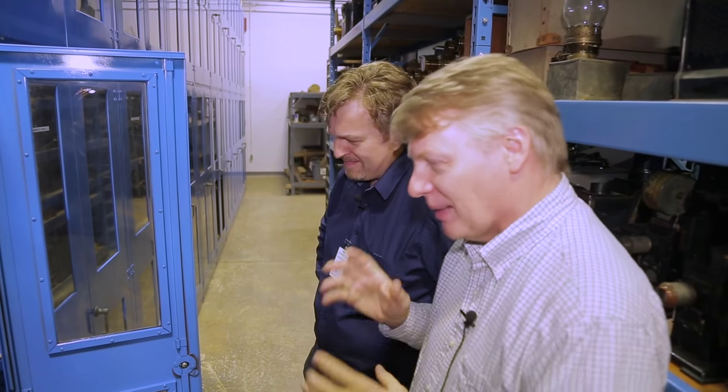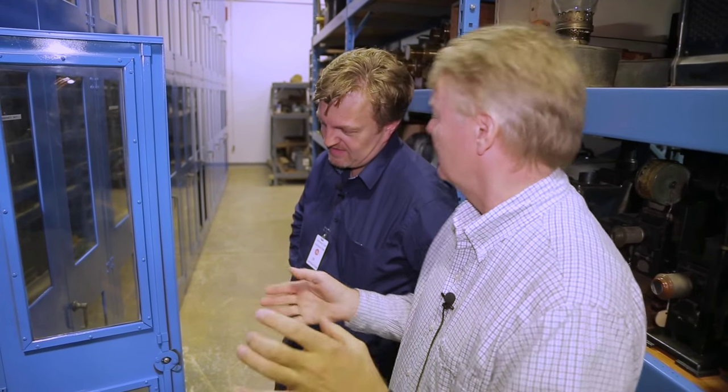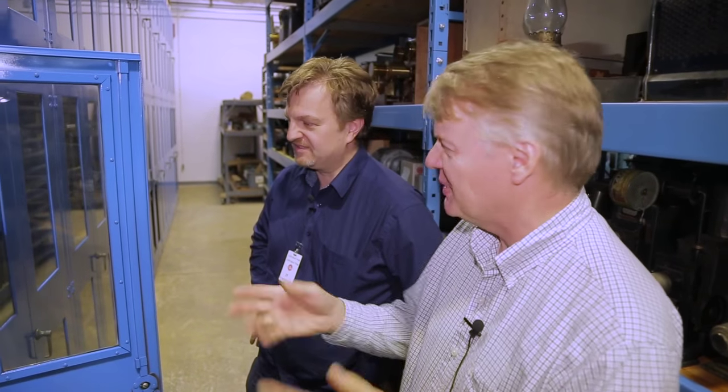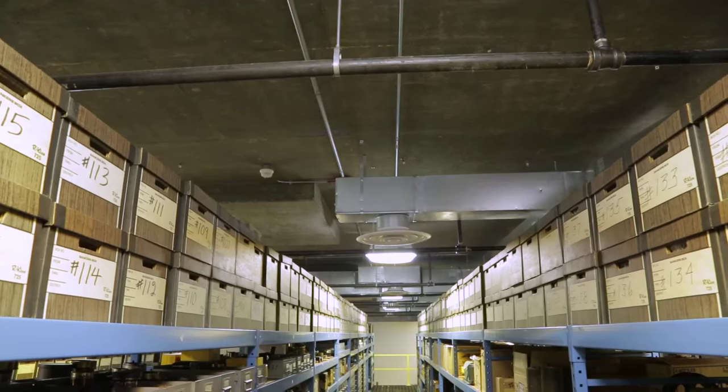Finding someone to make these tapered bellows is pretty complicated. There used to be two businesses that would make bellows, and I believe they're both gone. There's apparently a gentleman in Australia who's doing it, but I'm not sure if he's doing it for other people.